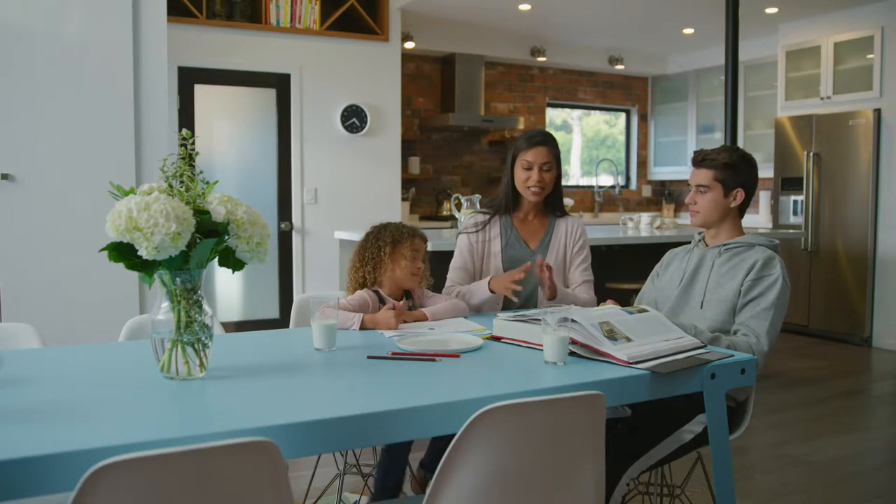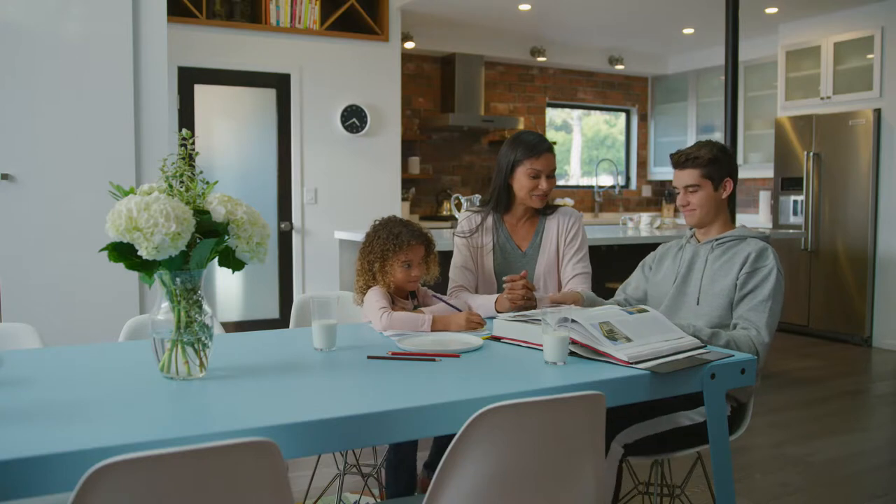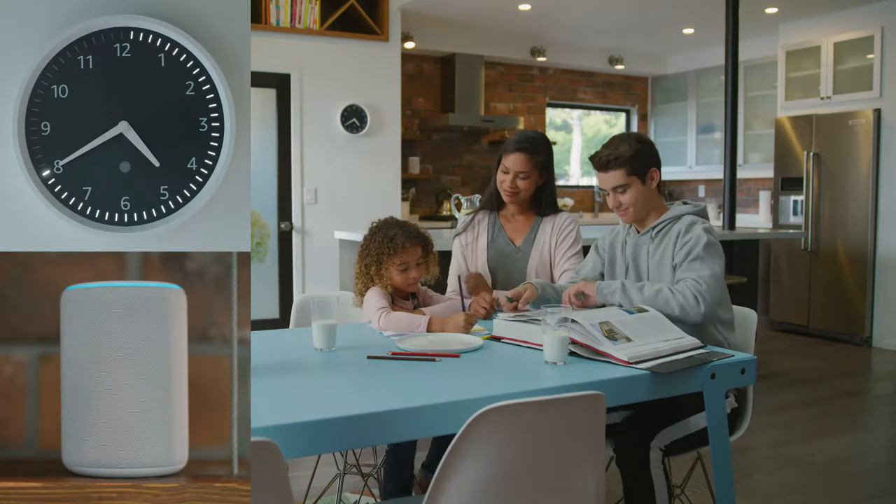Alexa, set study timer for 40 minutes. Study timer, 40 minutes, starting now.